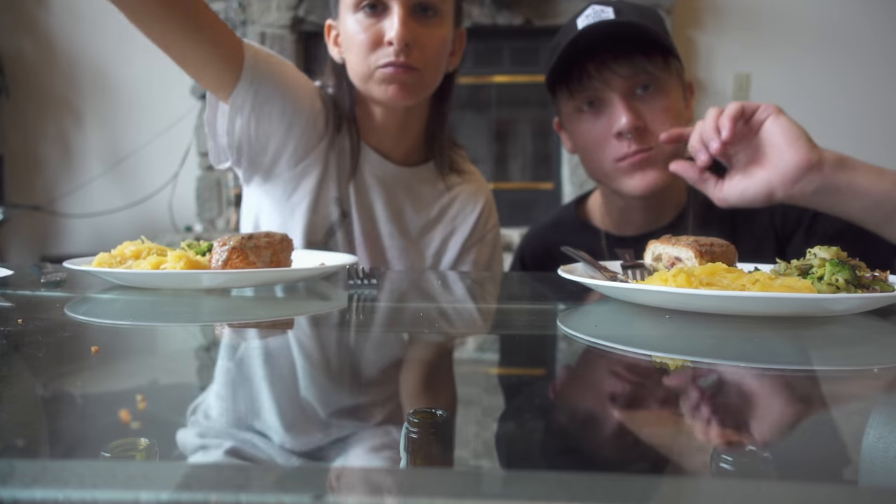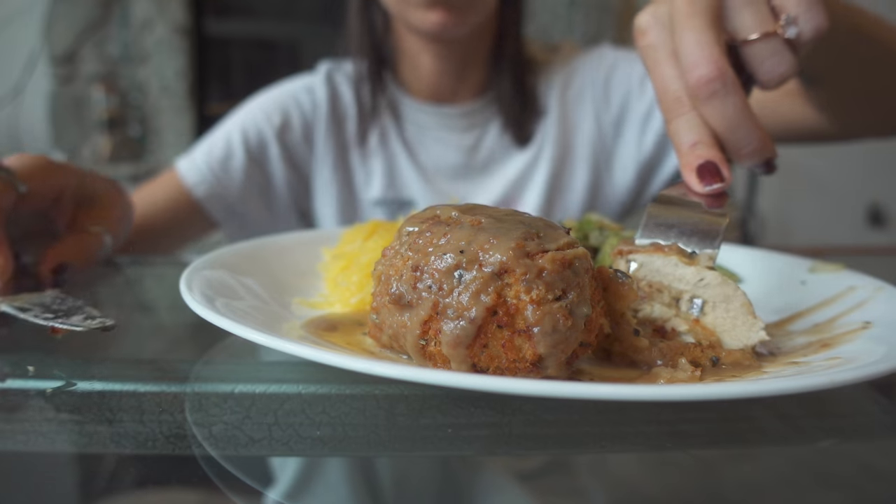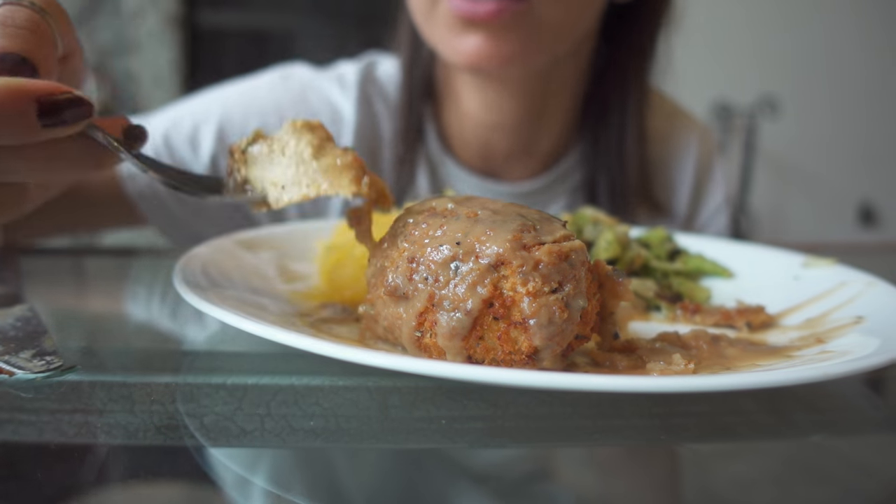Let's see inside. All right. This is so good. I feel like this is Thanksgiving turkey.